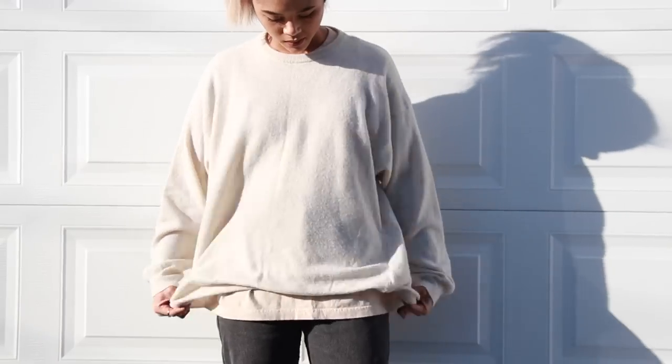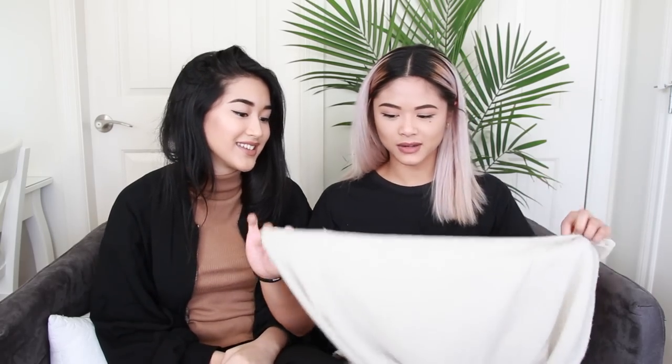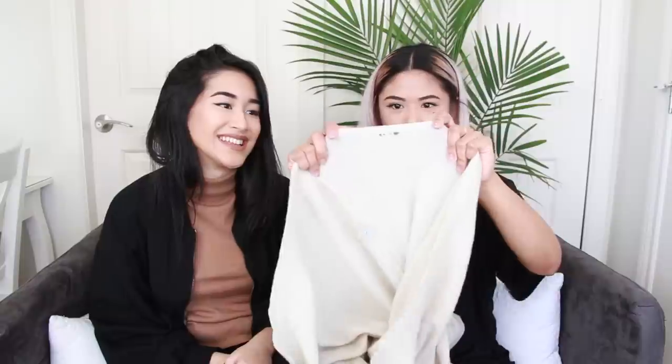Speaking of sweaters, Claire actually found this for herself but didn't want it, so she gave it to me. It's a cream sweater, really soft, made in Italy. I was a little sad to find out you have to dry clean it, but it's fine — I can hide that. I really like the color.